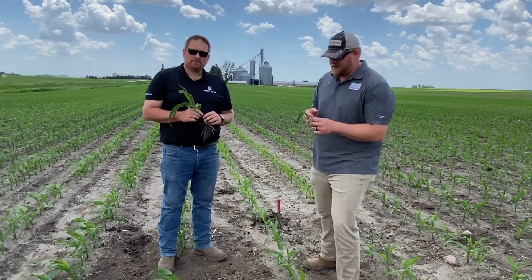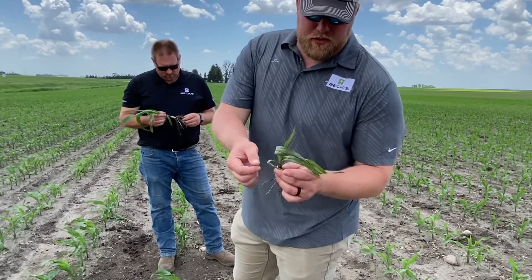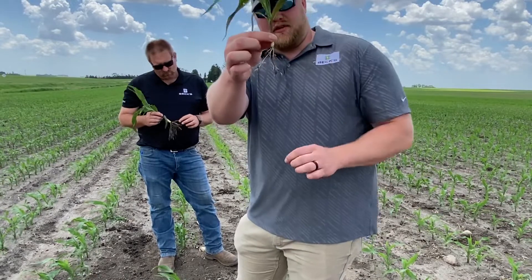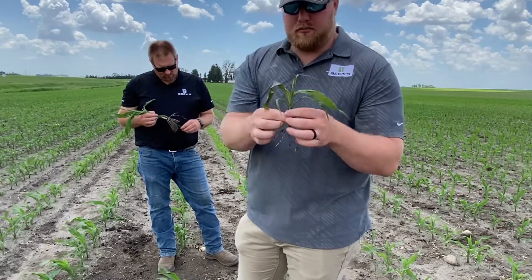Yeah, so I've gotten a fair amount of calls this year on purpling corn. The corn actually turns purple — it's flashing a phosphorus deficiency. This one here you're going to see a little bit from compaction with those tomahawk roots. When I turn it, you can see actual sidewall compaction.